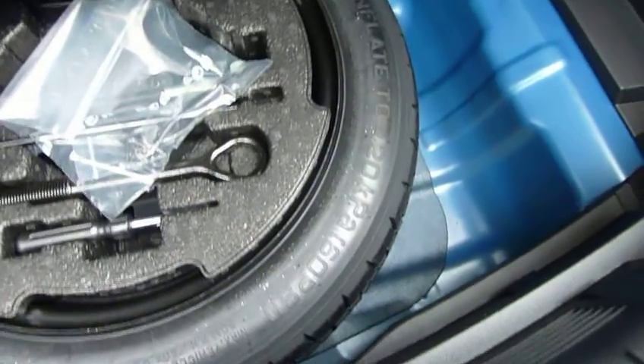Plus you've also got a ski hatch that you can fold down for any longer lengths. The parcel shelf keeps everything out of sight. Under the boot floor you've got some additional storage space together with your space-saver spare wheel. There's also a courtesy light and power socket in the boot as well.